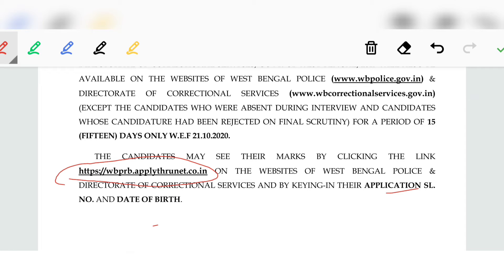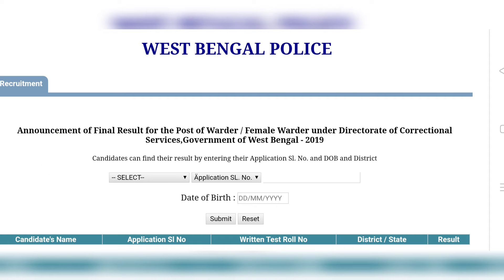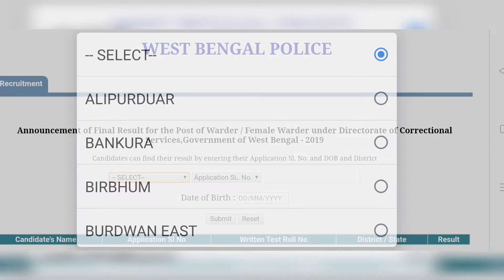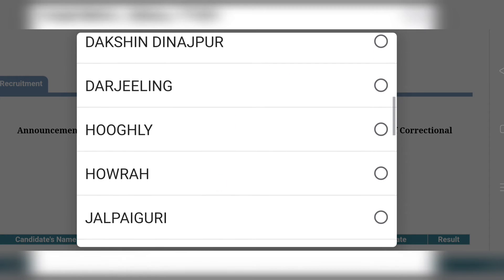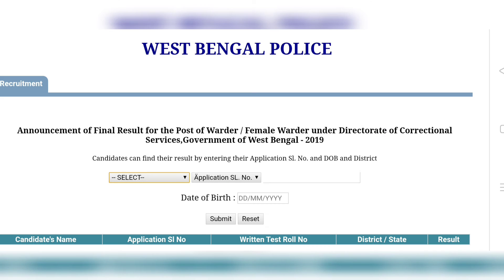You can also go to wbpolice.gov.in to check results. Select your district, then click on the notification link. Enter your Application Serial Number and Date of Birth and submit. You will see the candidate's name, application serial number, roll number, district, and state.